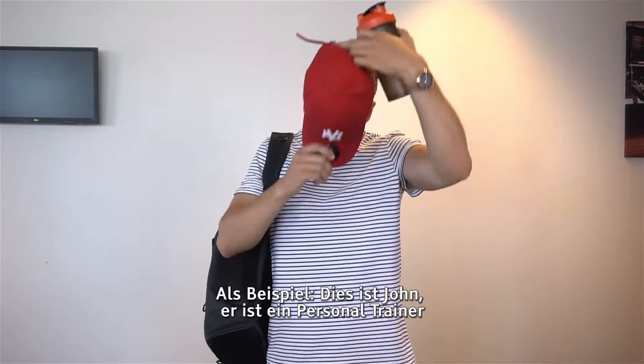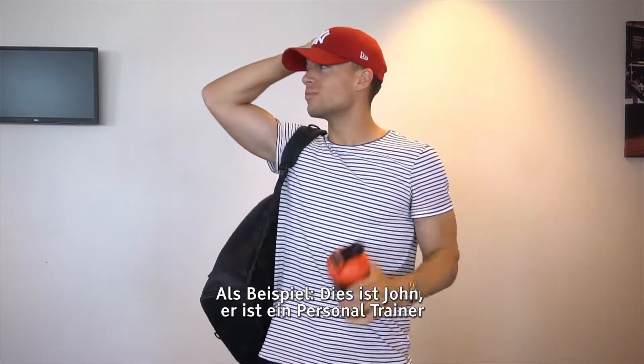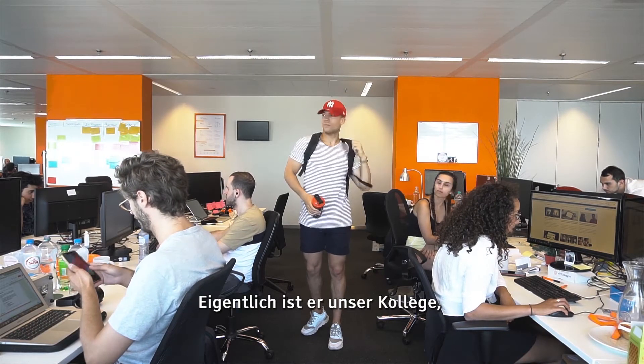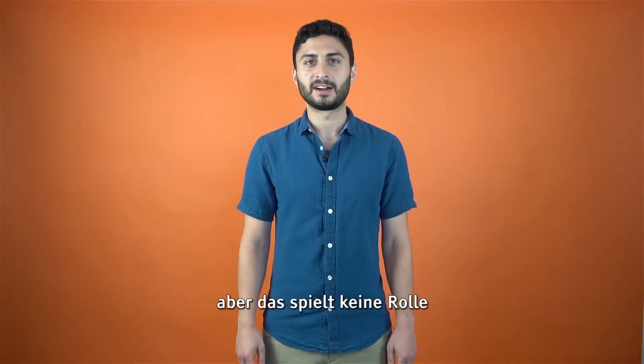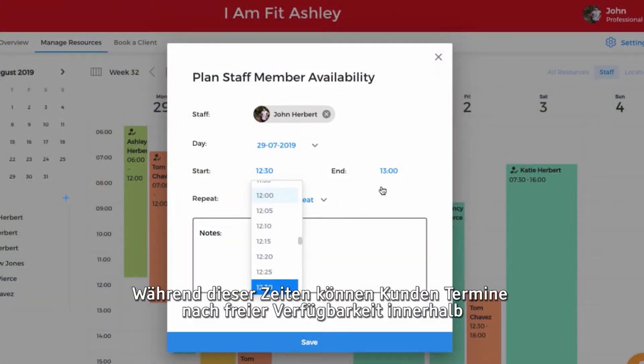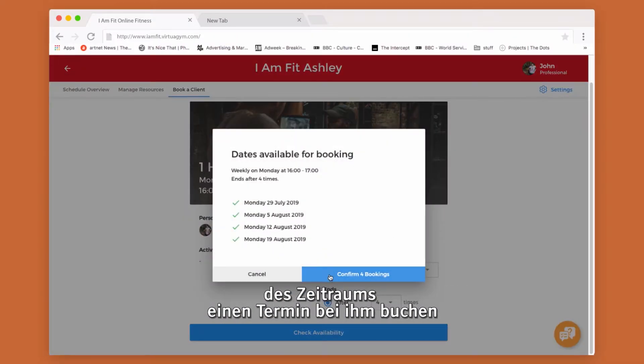How does that work, you ask? For example, this is John. He's a personal trainer. John works Monday to Friday from 12 to 7. Across these hours, clients can pick and choose appointments by open availability within the schedule.